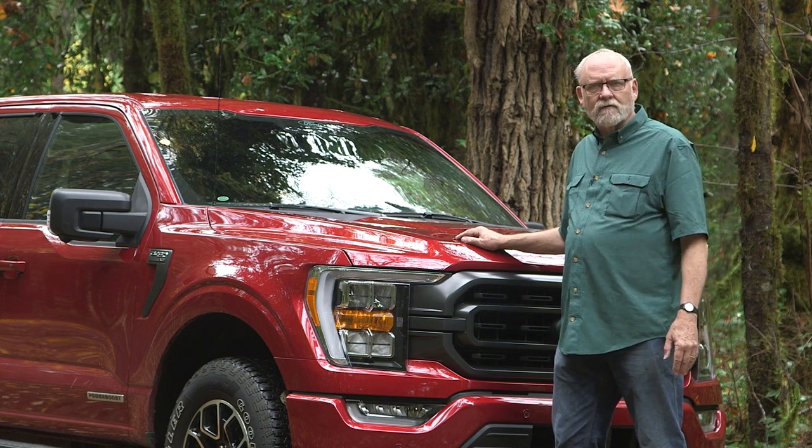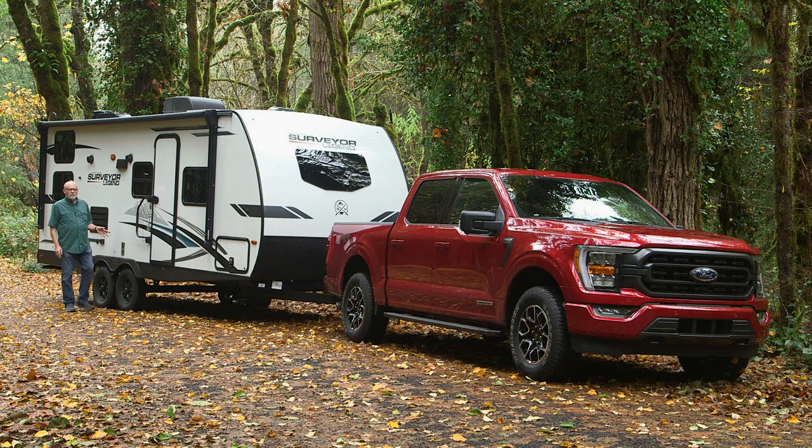Our payload for this trip, courtesy of our friends at George M. Sutton RV in Eugene, Oregon, is a Forest River Surveyor Legend trailer, model 240 BHLE. It's a laminated construction trailer — kind of a higher-end product — and makes a great match for the F-150 hybrid.